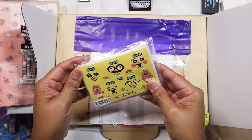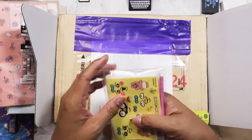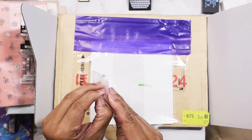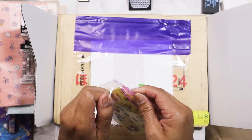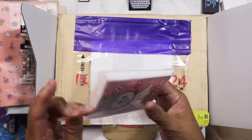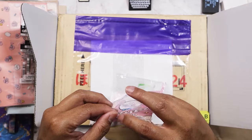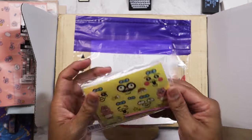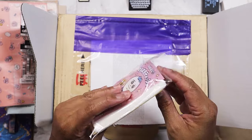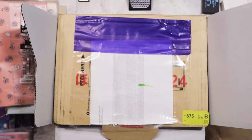I was kind of surprised by this extra item — I know I didn't order it, so I guess it's another gift. Opening it — there are stickers? I think it might be tissue. My order didn't come with a packing slip so I'd have to check my email to confirm. I'm not sure exactly what this is, but I'll look it up.